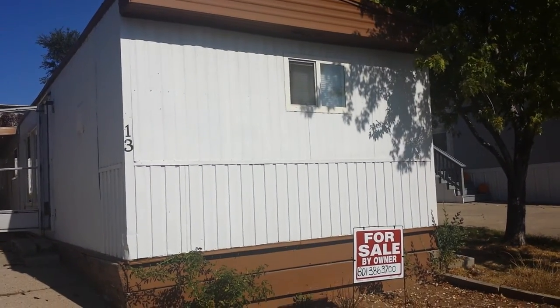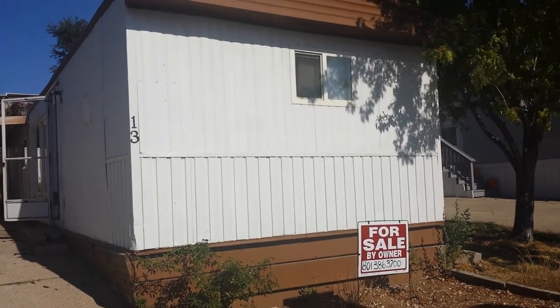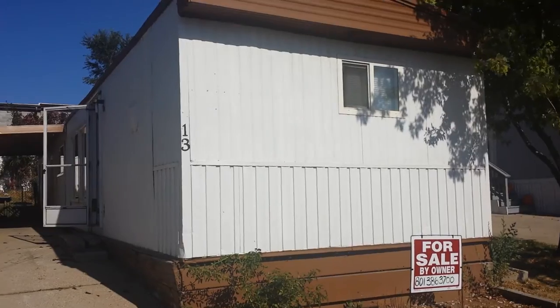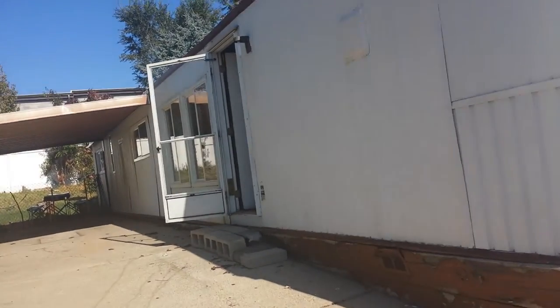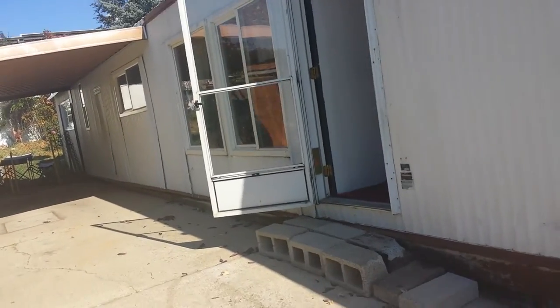Hi, this is Dawn Mobile Home Erling with SellThisMobileHome.com, coming to you from another mobile home that we've owned for a little while. We actually just recently took this one back. We had originally bought it for $1,000, put about $5,000 into it. I'll talk a little bit more about what we did with that $5,000 in just a bit.